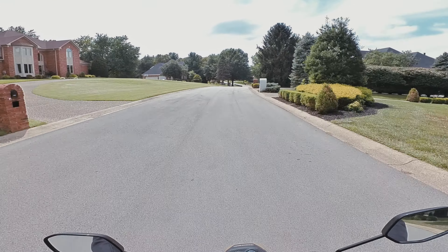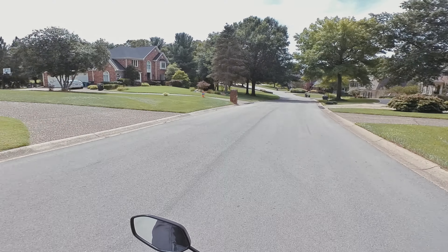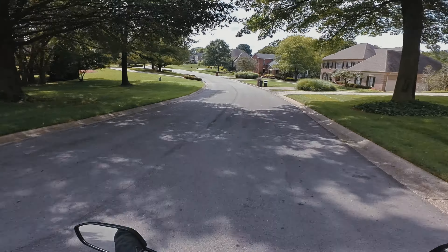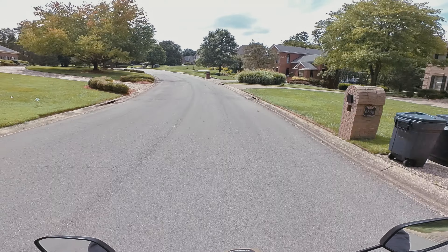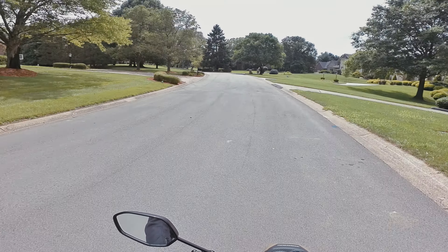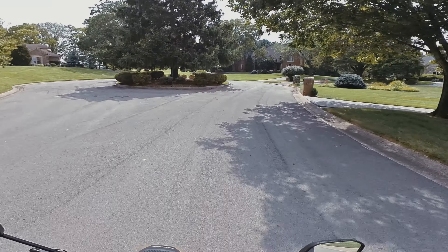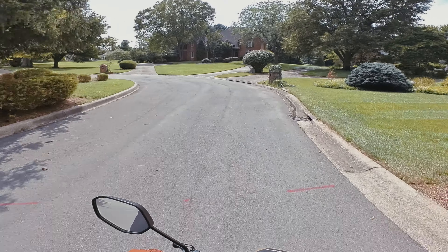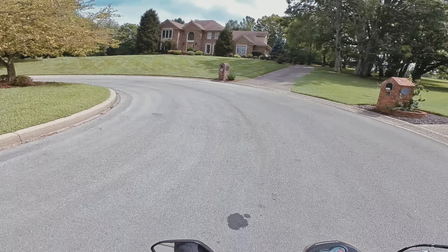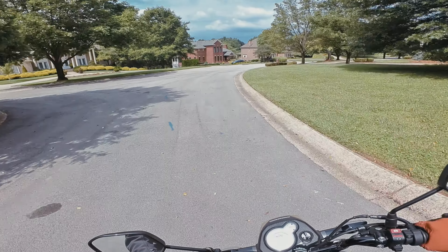Through these neighborhoods you'd probably have someone say something if you ride through at night time revving it up super loud. And as you can see, people through this area ride around on golf carts — from their houses to the golf course or the country club, moving back and forth. Pretty big houses.